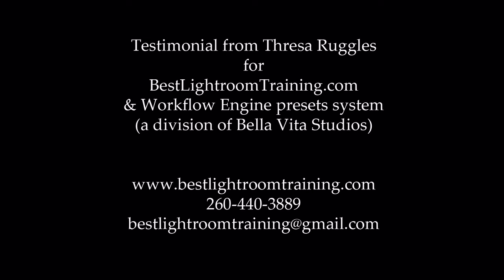Hi everyone, my name is Teresa Ruggles and I have been fortunate enough to have been able to take some of the online training with Bellavita Studios. I took a test run with a free trial training she offered because honestly I'm skeptical — I'm not very good in my own opinion about being able to learn from online trainings or webinars, and I didn't want to invest the money if it wasn't going to be good.